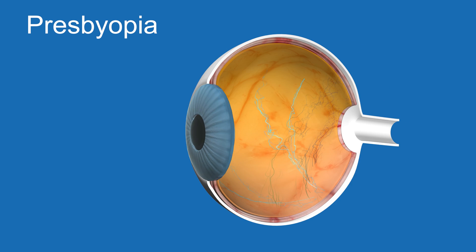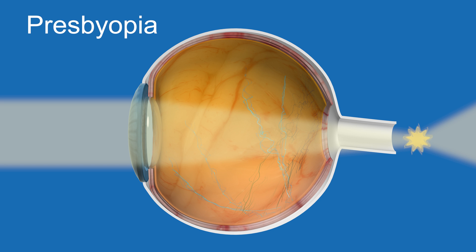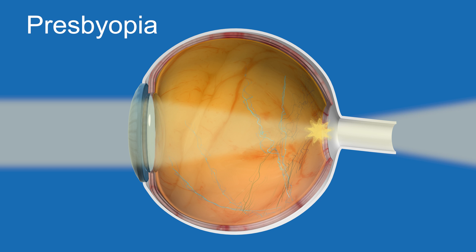When light from a near object enters the eye, it is naturally focused behind the retina. In order to see the object clearly, the ciliary muscle around the lens contracts. This changes the shape of the lens, allowing the light to be in focus.